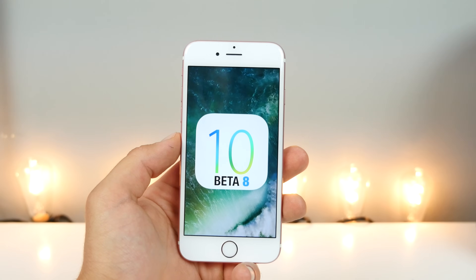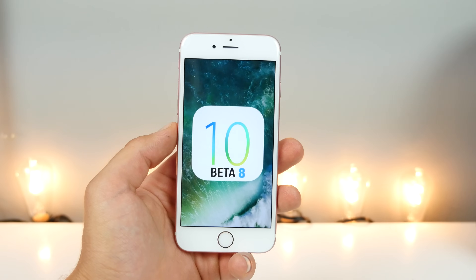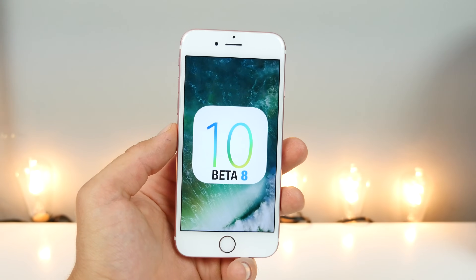I missed out on Beta 7 and Beta 6 — I was gone. So I'm going to throw some of the features found in those as well into this video, just roll it all into one, and let's go ahead and take a look at the latest developments in iOS 10.